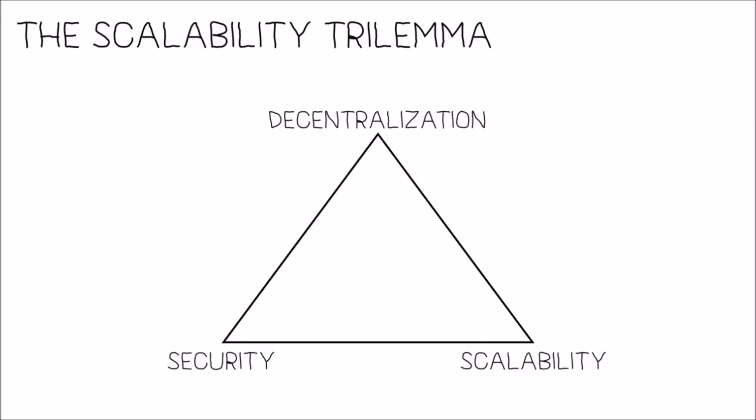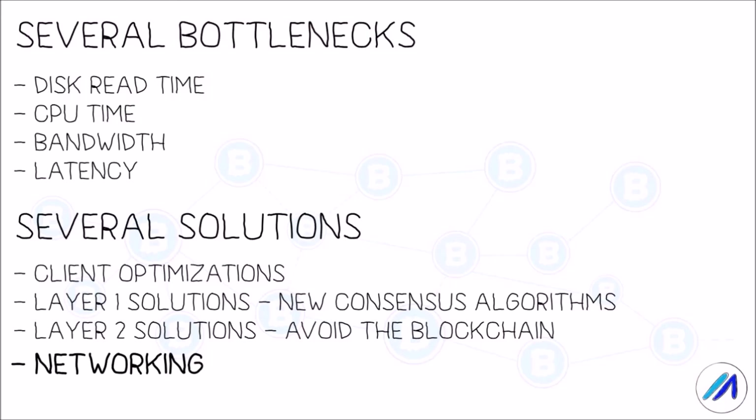An easy contradiction is Ethereum 2 with sharding. What's clear is that there exist bottlenecks which systems like Ethereum 2.0 plan to resolve that would provide better throughput without affecting decentralization or security. These bottlenecks exist in several parts of the architecture, be it at the storage, processor, or at the network level.